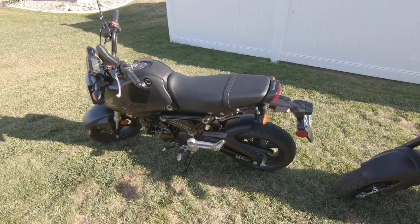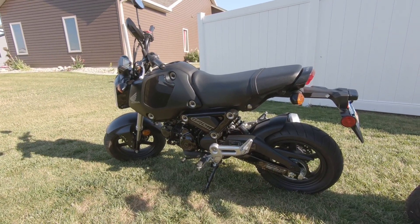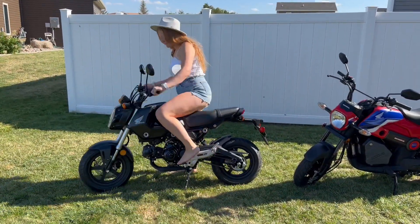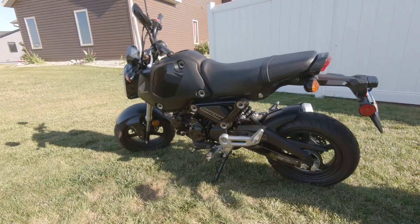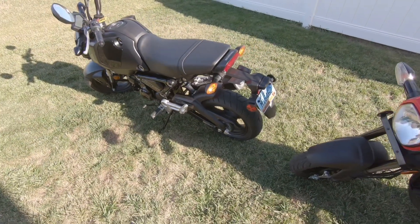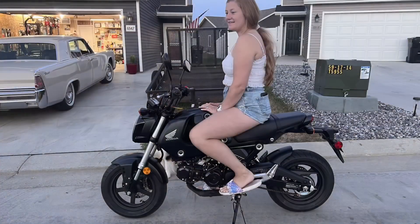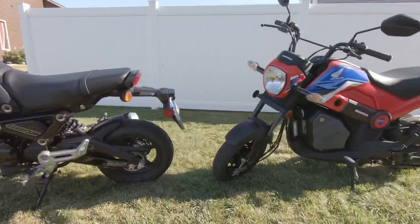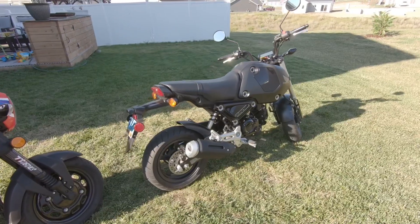The Grom seat is an upgrade from the Navi's, but it can still make your butt a little sore on longer rides. The Grom feels like it has pretty decent suspension with the inverted front forks and a decent rear shock — going over bumps is definitely more comfortable than the Navi. The riding position of the Grom is definitely more sport bike-like, with your legs more canted back, as opposed to sitting more like a couch on the Navi.